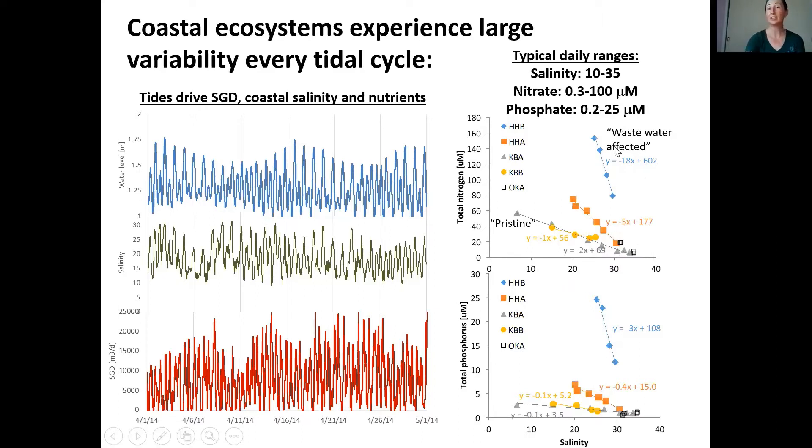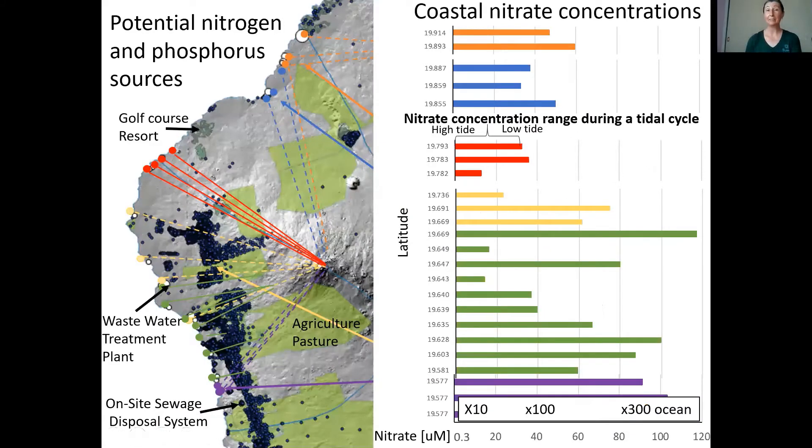Going from high tide samples — diluted with ocean water — over to low tide, you can see that nutrient concentration significantly increased. Each color indicates one location, and samples for nitrogen and phosphorus were taken over time. I'm plotting some numbers from Kīholo Bay and Honokōhau Harbor. If you are any part of the coastal ecosystem, during the tidal cycle you experience ocean-level nutrients — on the order of 0.3 micromolar — but as the tide drops and more groundwater discharges, you get ten to three hundred times higher nutrient exposure every tidal cycle.